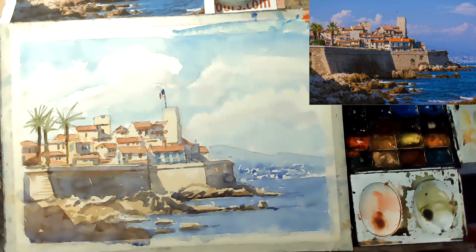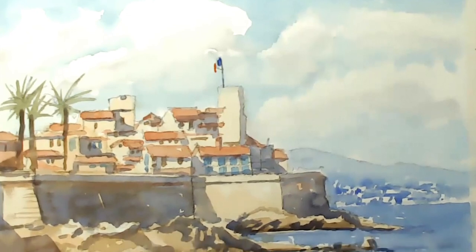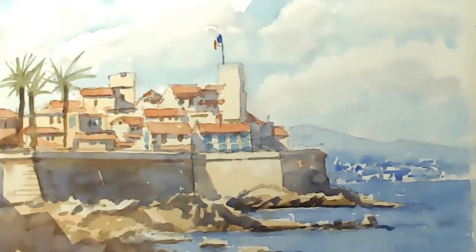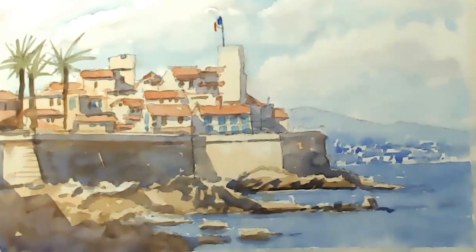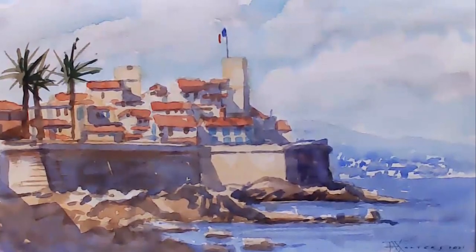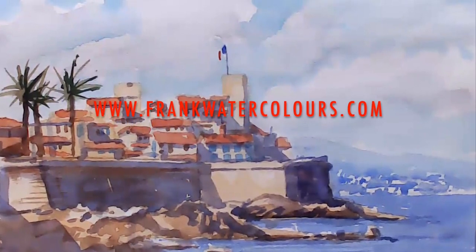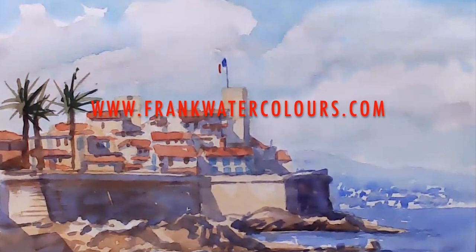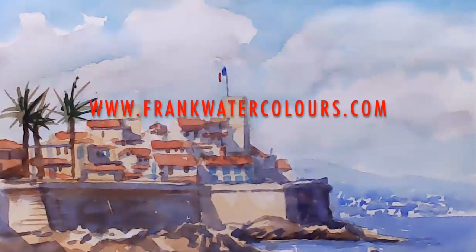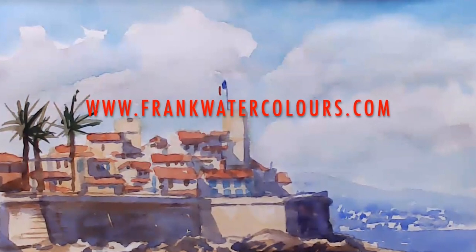And we're just about done. If you have a look at this, it still has the pencil drawing on it. It was important to take the pencil off with the rubber — just a few little bits here and there. And voilà, we're complete, we're done. Please subscribe to my YouTube channel. Come and have a look at my website at frankwatercolors.com. Take care, bye-bye.